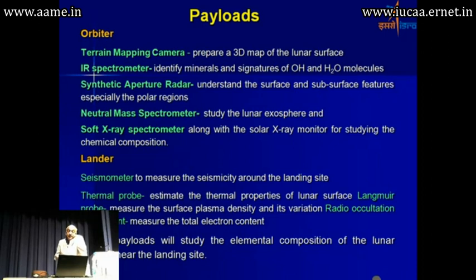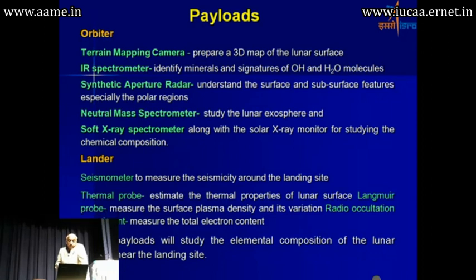We also have our own synthetic aperture radar, which will be dual frequency — S and X bands. Then the neutral mass spectrometer. The lander will also have a seismometer and a thermal probe.